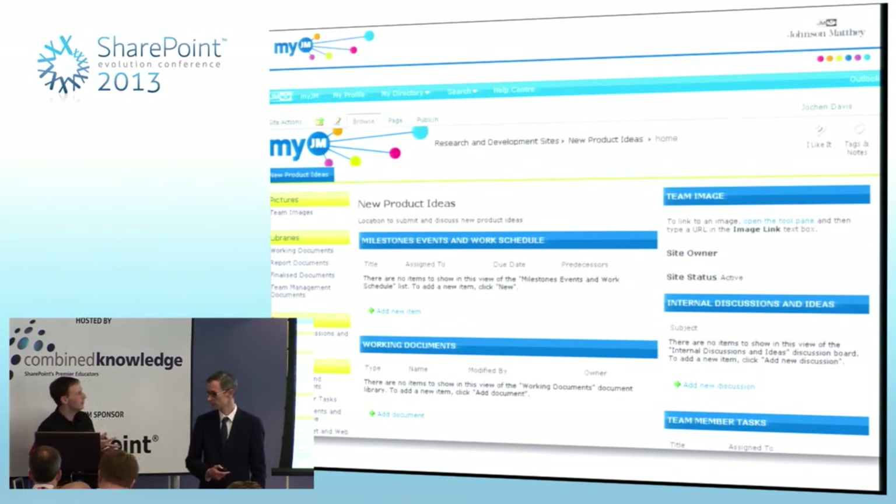The final type of site was just a team site — a document repository, a project site for projects and sharing globally, and a team site which was pretty similar to a project site. The main difference with a team site was there's no specific goal — it was something that was going to be ongoing, like a departmental site effectively.